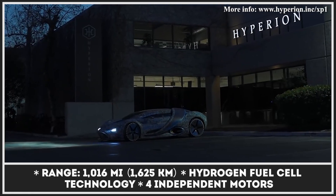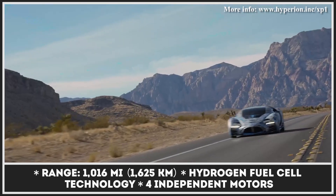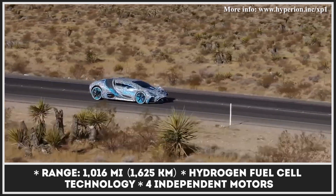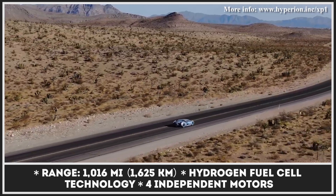Recently spotted on the streets of Las Vegas, the XP1 prototype continues development as planned. The model comes powered by four independent motors working in tune to assure all-wheel drive capability, a three-speed transmission, and a set of supercapacitors to buffer the fuel cell output.